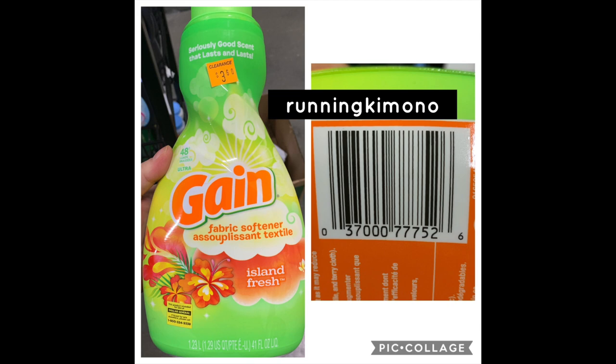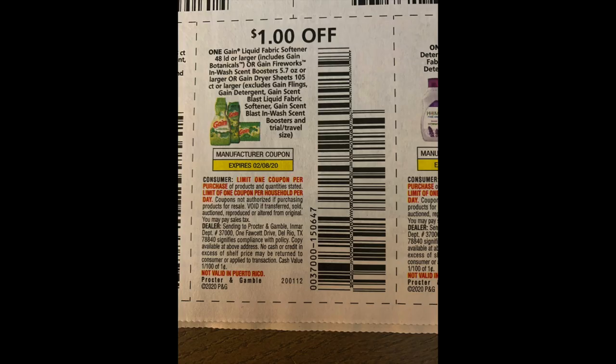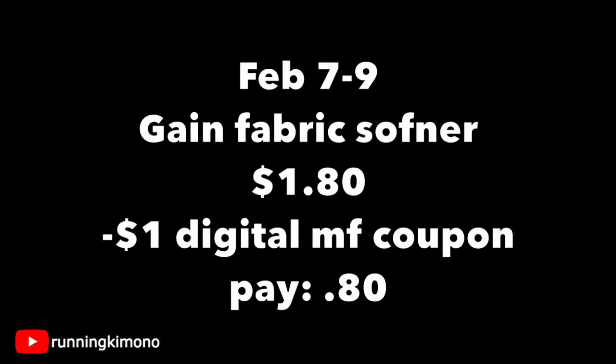For the Gain Island Fresh fabric softener — 48 loads — we have a one-dollar digital coupon attaching to that product, and also a one-dollar coupon from a recent insert — it's either/or. Looking at this bottle of fabric softener, grab one for $1.80 on Friday; subtract the dollar digital or insert coupon and you're paying 80 cents for this bottle. That's vast savings considering this is usually $3.95.